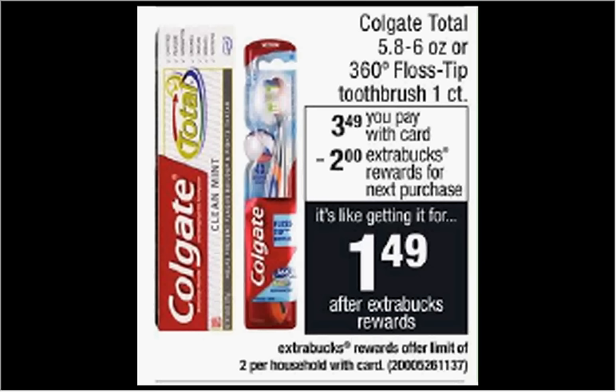The Colgate 360 floss tip toothbrush is on sale for $3.49. When you purchase one, you'll get $2 back as an extra care buck. There's a 75 cent off coupon available at colgate.com. If you buy one and use the coupon, you'll pay $2.74 out of pocket, get the $2 back — it'll be like getting it for $0.74.